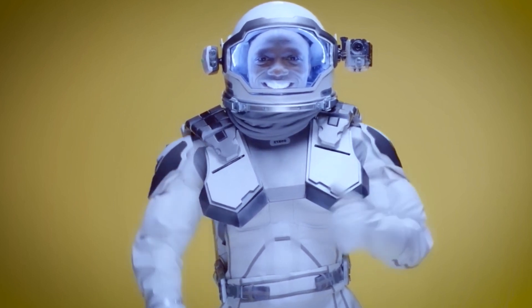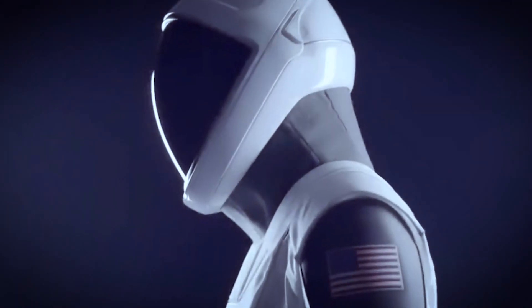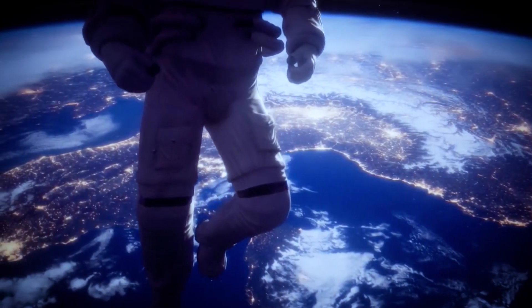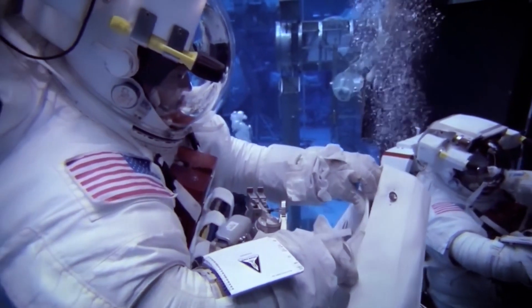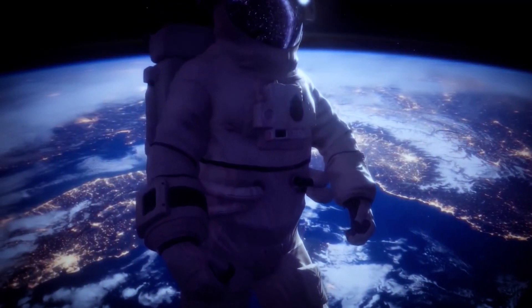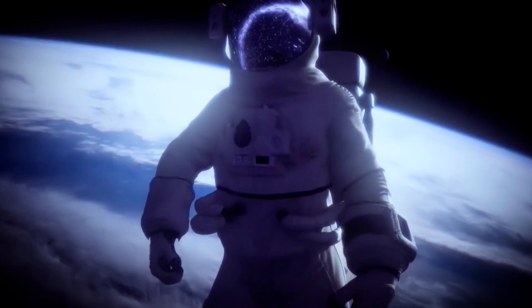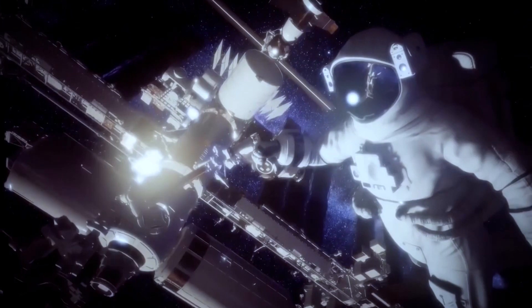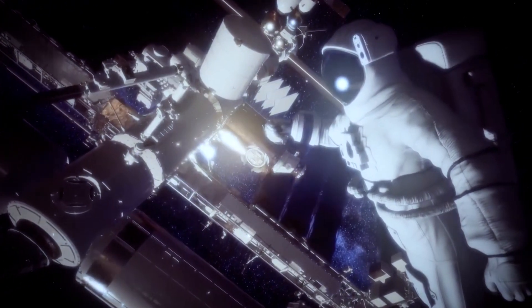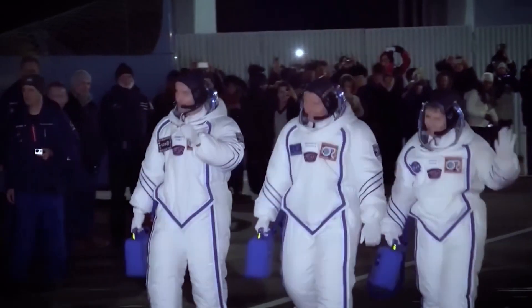The extravehicular activities EVA spacesuit was made to be worn outside of the spaceship. It has many layers inside to protect the astronauts from dangerous radiation from space. On the Apollo missions to the moon 53 years ago, astronauts used it for the first time to explore the surface of the moon. And the space crew team is currently training in this suit.